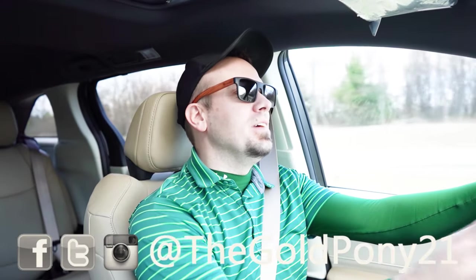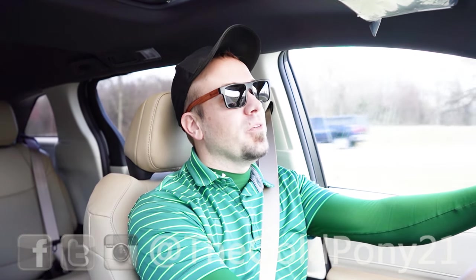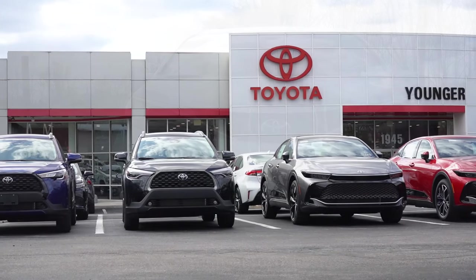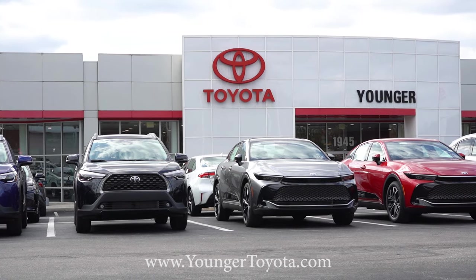What is up, you guys? Welcome back to another one. If you are new to the channel, I am Gold Pony — new car, truck, SUV reviews on YouTube. Today we are in the brand new 2024 Toyota Sienna, courtesy of Younger Toyota in Hagerstown, Maryland. For more information on their inventory, please feel free to check out the link in the description box below.